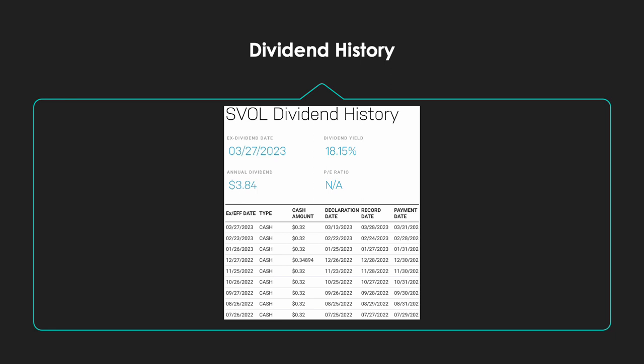Looking at the dividend history, their dividend yield is coming in at 18.15%, and that's going to be a monthly dividend payout. Currently, SVOL is trading at $21.75, with a 52-week low of $20.55. This ETF hasn't had a lot of historical data — they're pretty new to the market, only being a couple of years old, so that's something to note as far as historical performance.